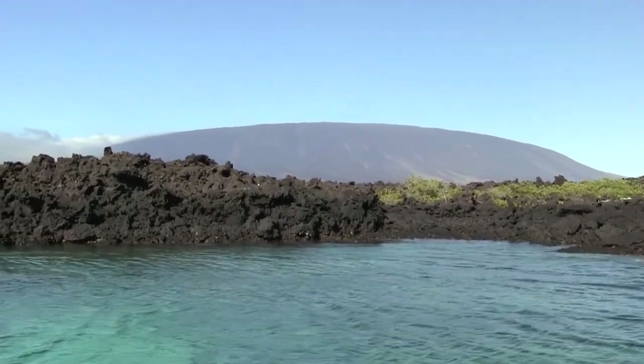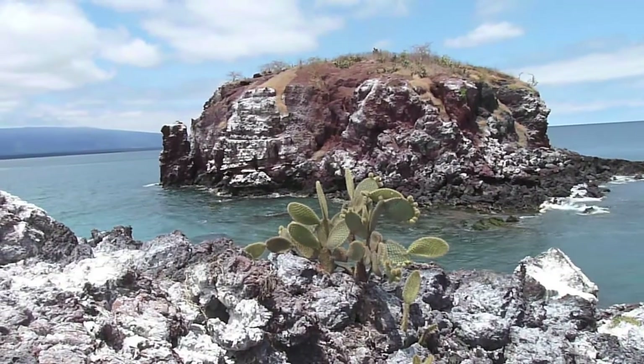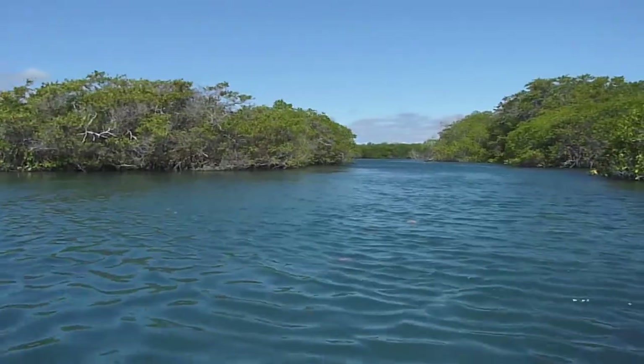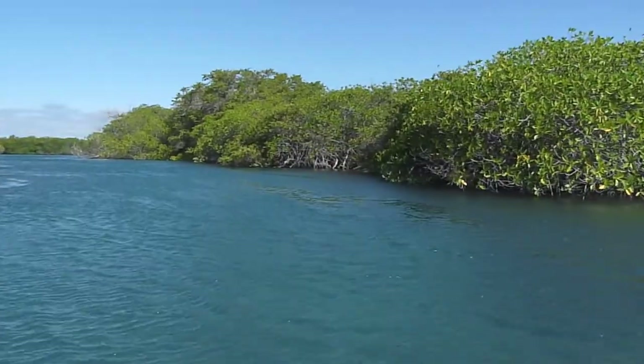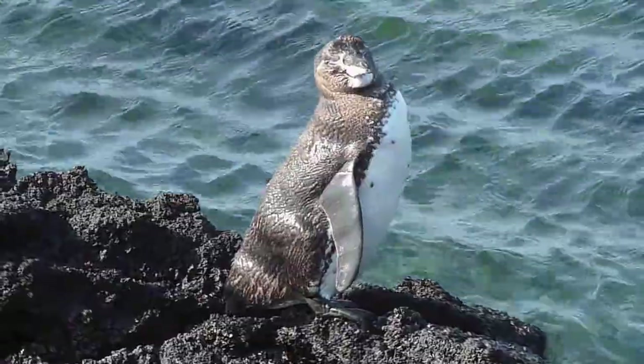You wouldn't expect to find a penguin on these warm, sunshiny beaches, but the Galapagos penguin is perfectly at home. Located just north of the equator, the water can reach temperatures up to 82 degrees Fahrenheit. So how do these cool birds beat the heat?